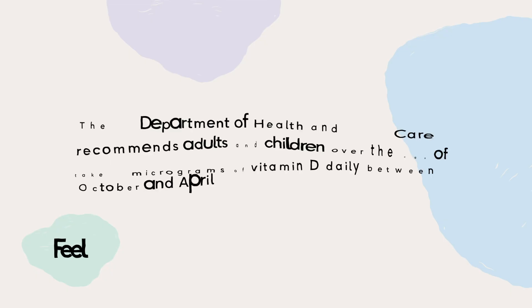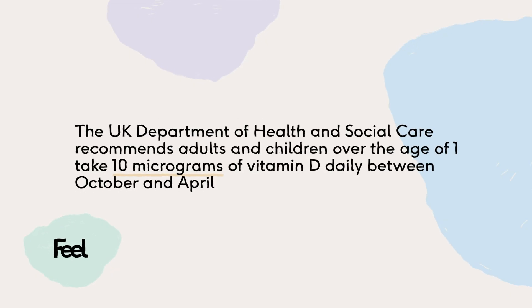We do have a problem in the UK with the amount of sun we can be exposed to due to our weather, and this has in fact led to quite a serious deficiency of vitamin D amongst people in the UK. The Department of Health actually recommends that adults and children over the age of one take 10 micrograms of vitamin D daily, especially in the autumn and winter months.